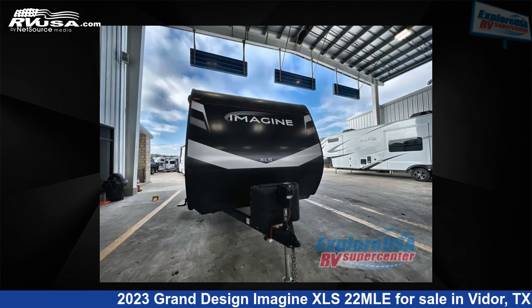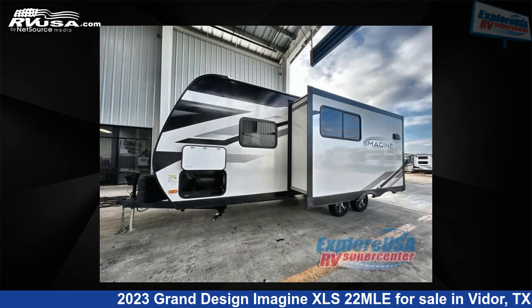This new Grand Design is 26 feet 0 inches in length and features one slide-out, sleeps three, and 43 gallons fresh water capacity.